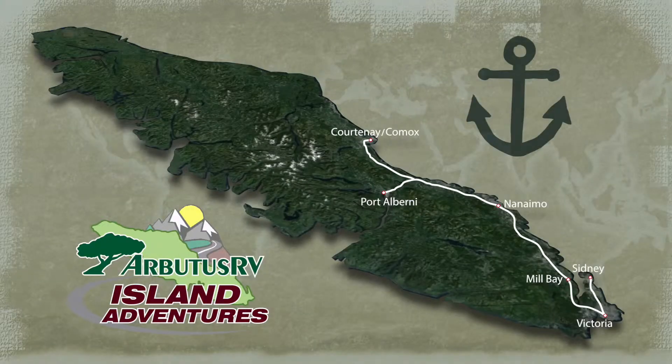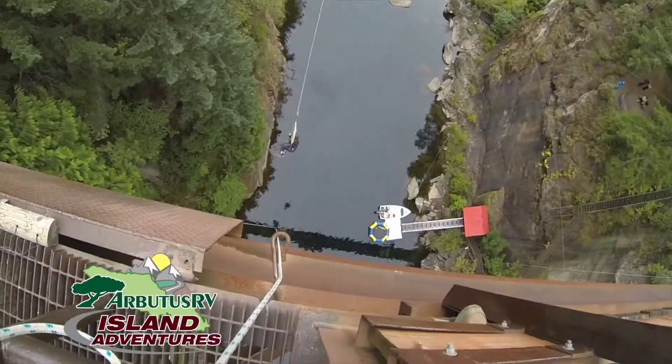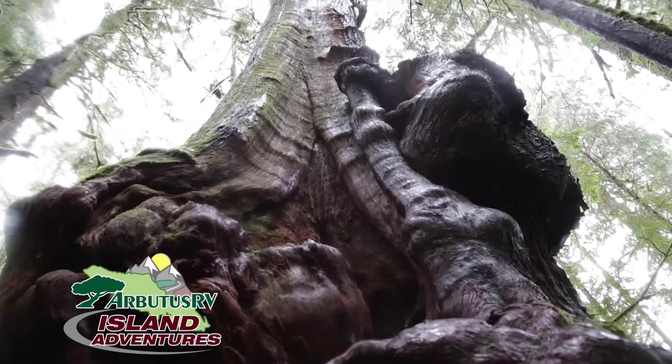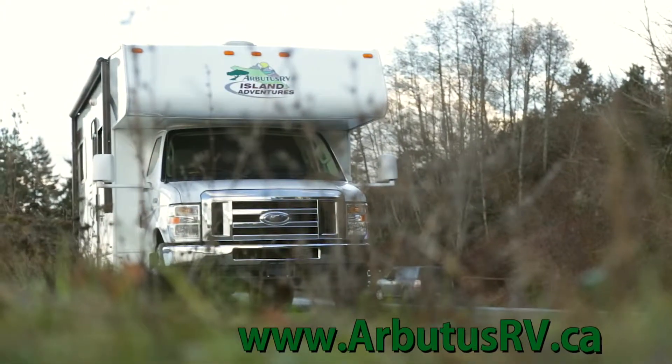From Victoria to the Comox Valley, Arbutus RV Island Adventures brings you thrilling, breathtaking wonders of exploration across Vancouver Island. Brought to you by Arbutus RV, online at ArbutusRV.ca.